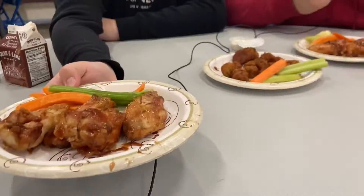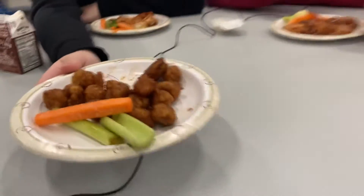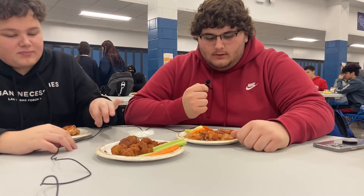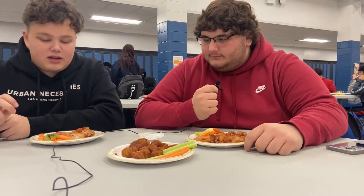We've got the bone-in and the boneless. Both barbecue. They look pretty good. The boneless looks pretty good. They're not breaded so they're a little wet, but they look pretty good.